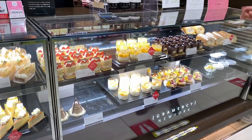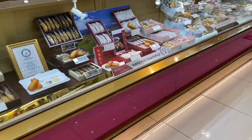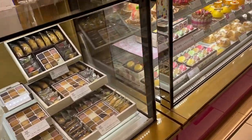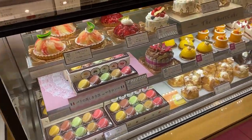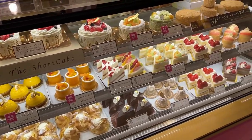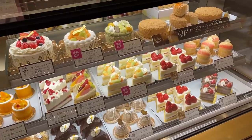Here are more kinds of cakes. Here they have packaged baked sweets, more for souvenirs. They also have macarons, so these are probably French-influenced cakes. These French-style cakes are so delicious and loved all throughout Japan.